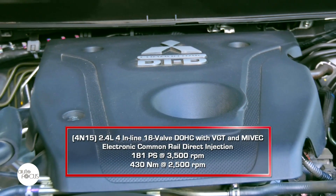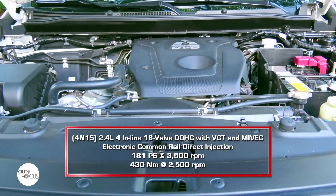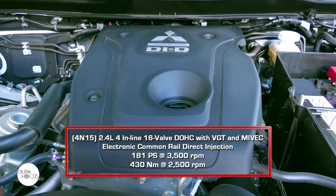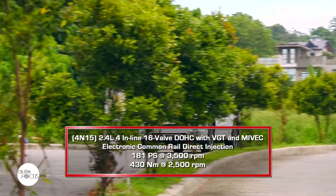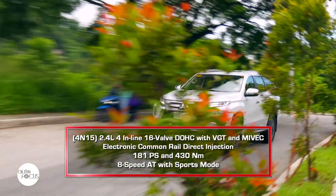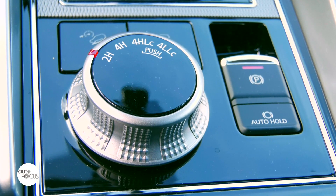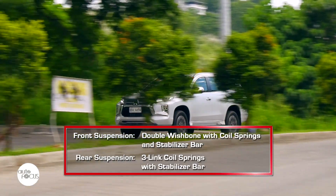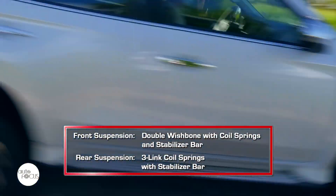The Montero Sport GT four-wheel drive is powered by a 2.4-liter inline four-cylinder MIVEC diesel engine with variable-geometry turbo generating 181 PS at 3,500 RPM and 430 Nm of torque at 2,500 RPM. This is mated to an eight-speed automatic transmission with sport mode. It comes with super-select four-wheel drive II with off-road traction control that can be shifted from 2H to 4H, 4HLC, and 4LLC. The suspension system uses a double wishbone with coil springs and stabilizer bar in front, and three-link coil springs with stabilizer bar in the rear.